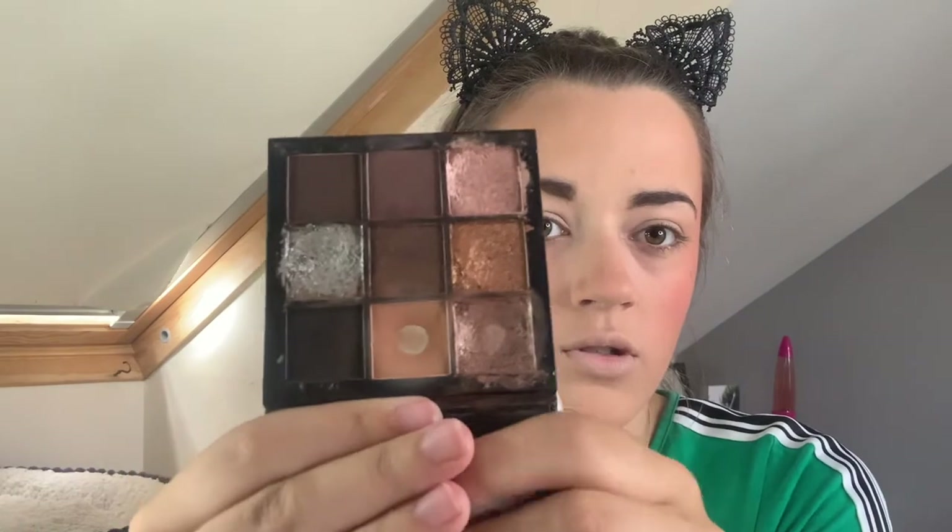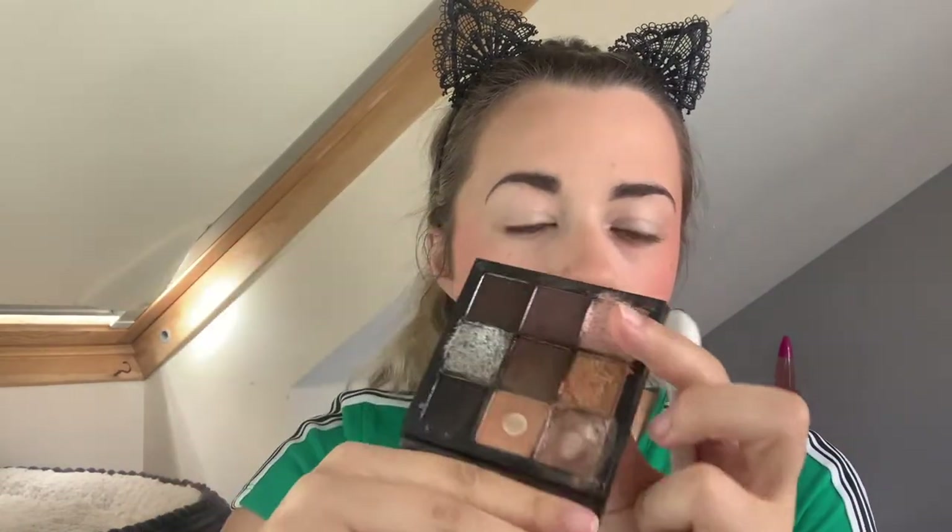Eyebrows - I'm just going to use Benefit Precisely My Brow. Okay, brows on, I've primed my eyes. I'm just going to do really simple eyeshadow - I'm going to use my favourite eyeshadow palette which is the Huda Beauty Smoky Obsession. The Huda by Nines are next level, highly recommend. I just put one shade in the crease, whichever sparkle on top, and boom - good to go. And that is exactly what I'm going to do today.